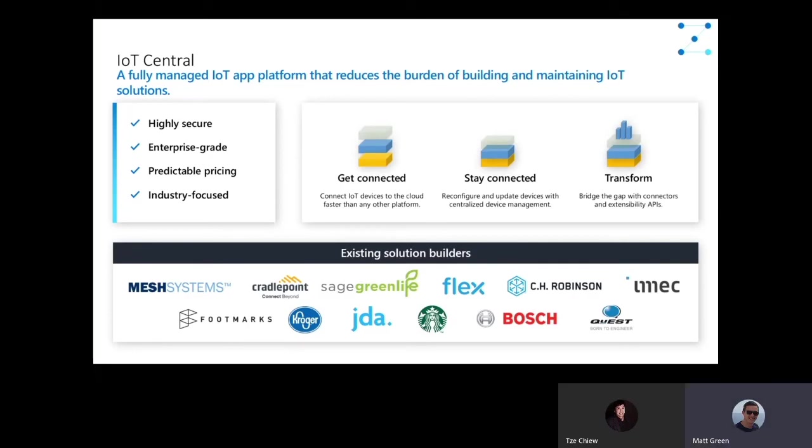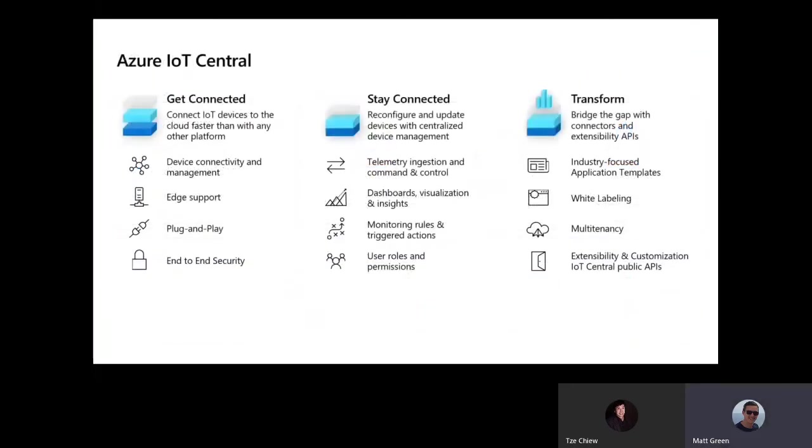There are a number of solution builders already using IoT Central — some of the logos are on the screen. Arrow has worked alongside additional partners to bring IoT solutions to market using the Azure IoT Central platform. When getting connected and getting IoT sensors online, IoT Central has a few key components — one of them is end-to-end security, making sure data passed from the edge device up to the cloud is kept secure along the way. Microsoft has a security suite built into IoT Central that helps you control that.